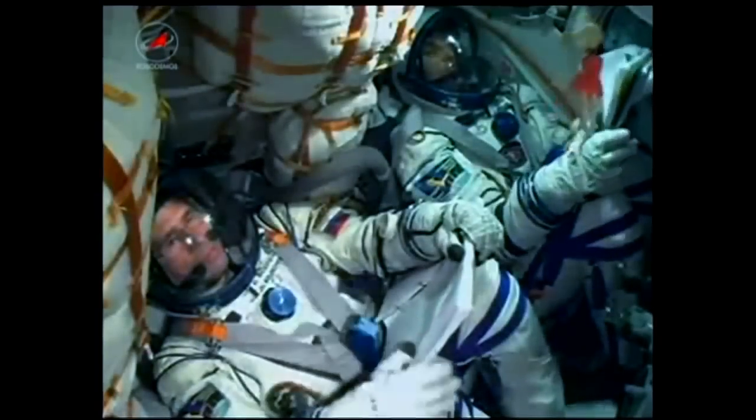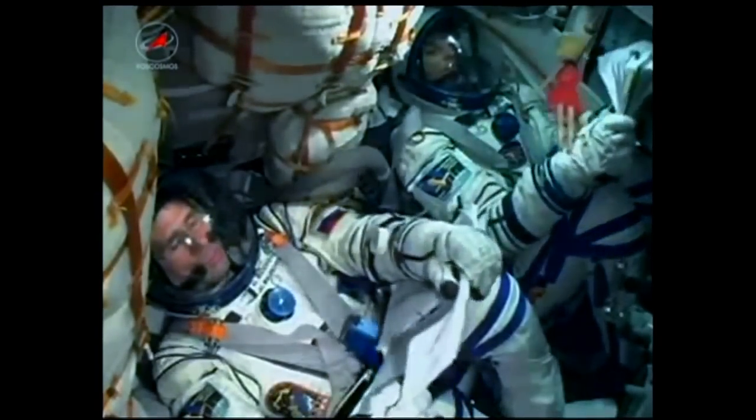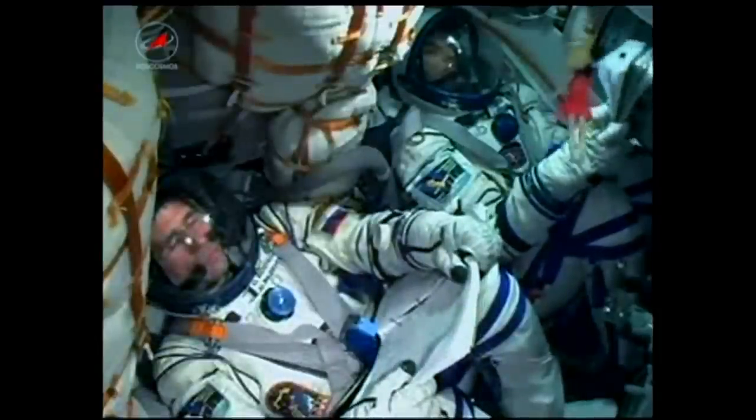The engine chamber pressures are nominal. One minute into the flight, the teams are reporting that chamber pressures inside the engines are all nominal. You see Yuri Malenchenko there on the left, Sunita Williams there on the right. That toy hanging there was given to him by his daughter.